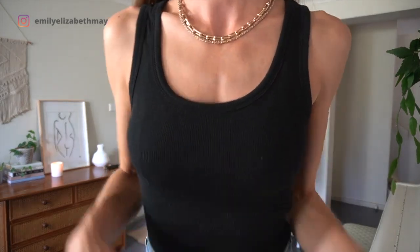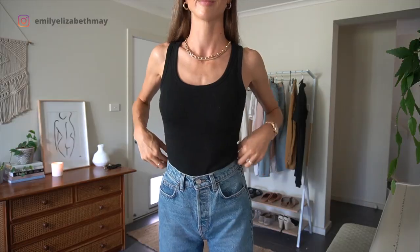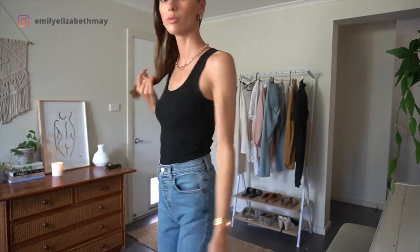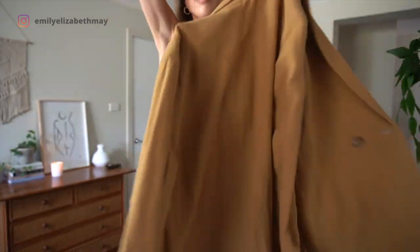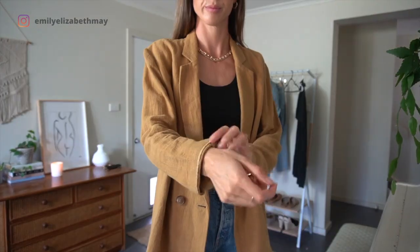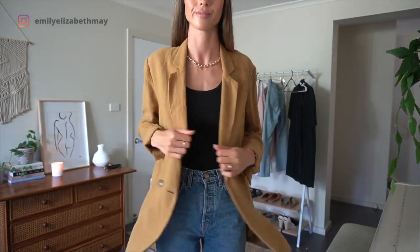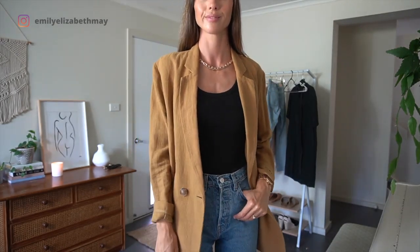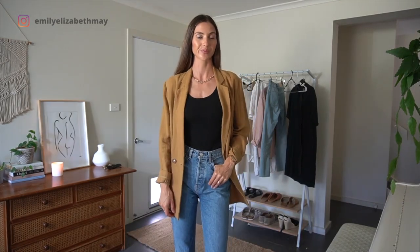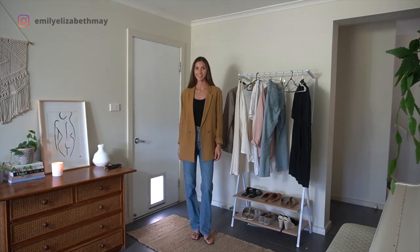For the next outfit I'm starting off with one of my go-to base outfits, which is blue jeans and a black top. I have layered two necklaces and added low black block heels. The linen piece I'm featuring in this outfit is this beautiful burnt orange oversized blazer, and to style the blazer I am cuffing the sleeves. I've used the three color rule to create this cohesive outfit and I absolutely love this color combination.